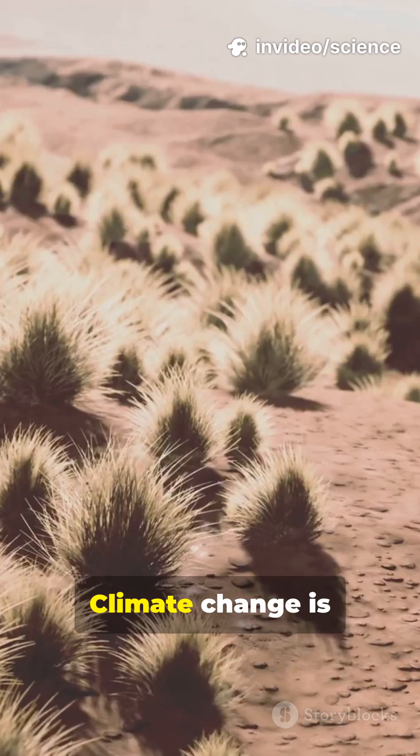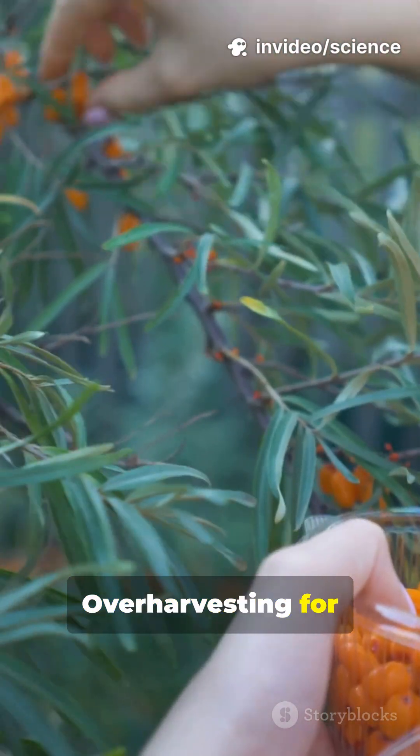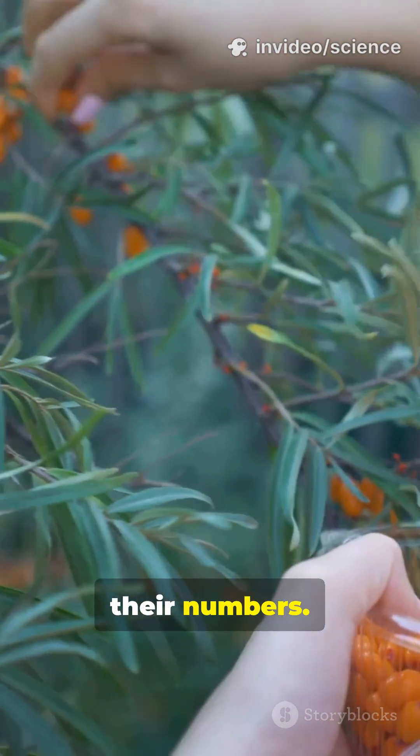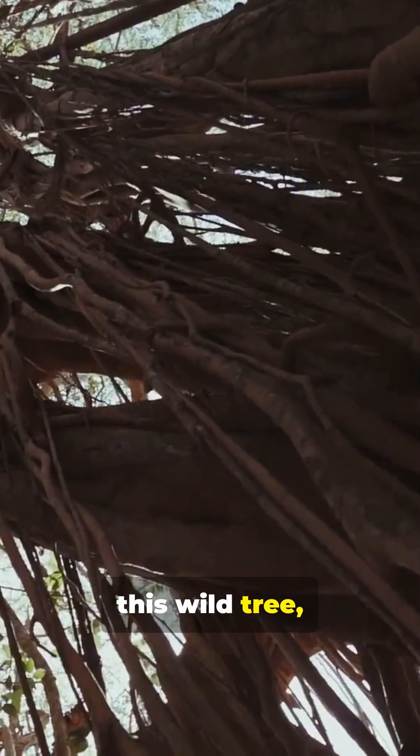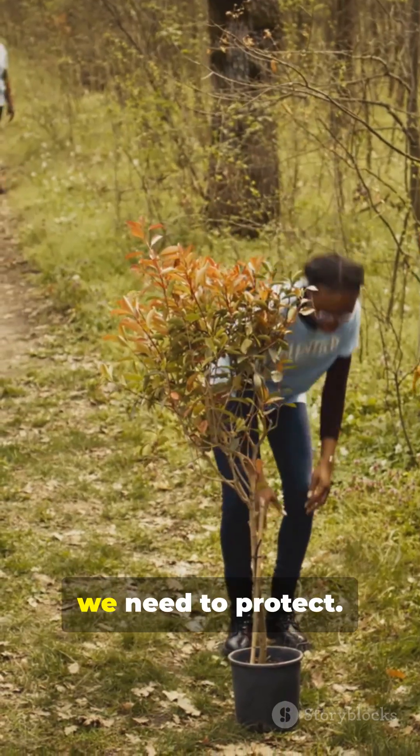But they're endangered. Climate change is stressing their fragile habitats, and over-harvesting for resin has dramatically reduced their numbers. So next time you see a picture of this wild tree, remember — it's not just a fantasy. It's a rare wonder we need to protect.